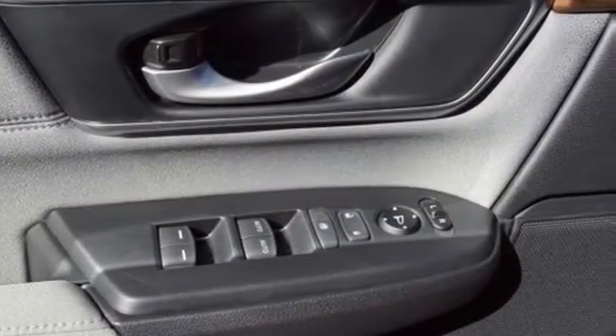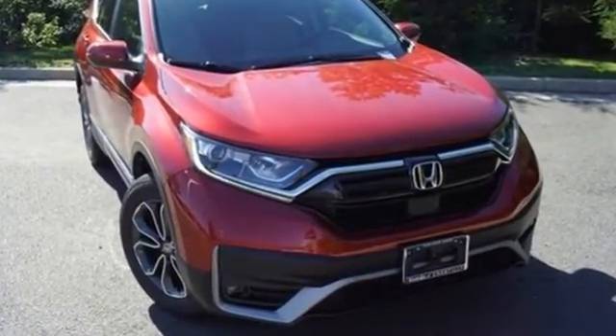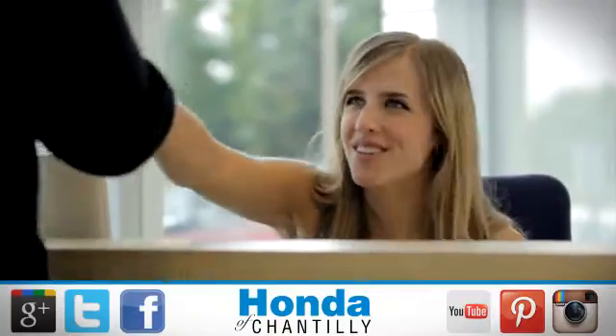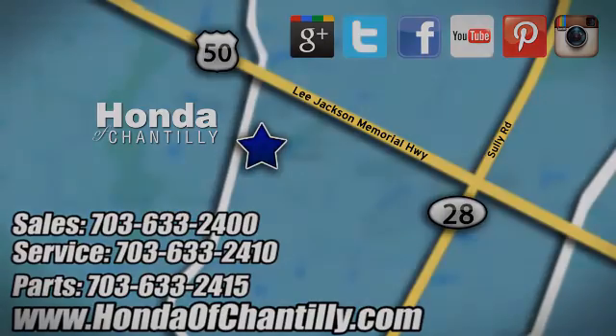Every Honda is designed with a driver in mind. You'll never know until you try. Test drive it today. Honda of Chantilly — we're conveniently located just south of Dulles Airport at 4175 Stonecroft Boulevard in Chantilly.